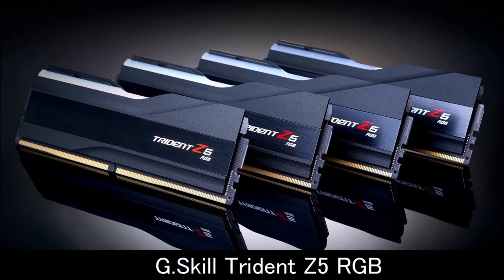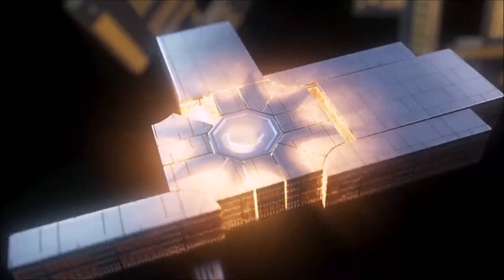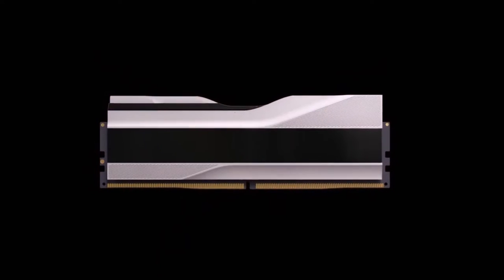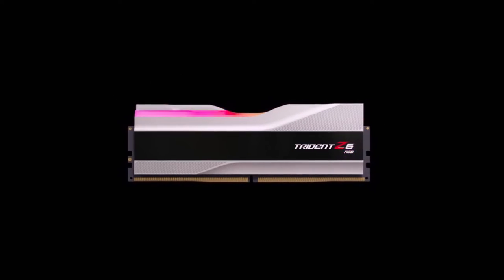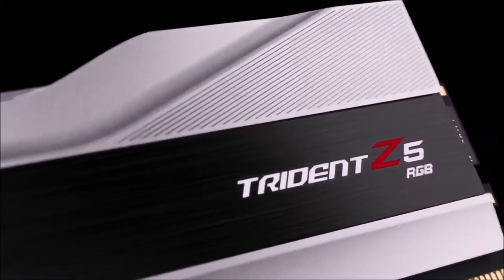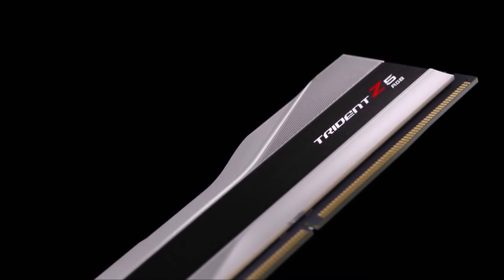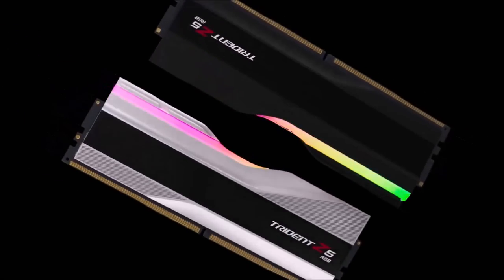G-Skill Trident Z5 RGB — Best DDR5 RAM. While anything above 3000 MHz qualifies as fast, the G-Skill Trident Z5 RGB series takes it to another level. These DIMMs are capable of reaching 6400 MHz, thus earning the title of fastest DDR5 RAM so far. They also boast the best timings you can find on a 6000 MHz memory kit, while the use of Samsung's B-DII integrated circuits means you can push them even further via XMP 3.0 profiles. The maximum limit will depend on the silicon lottery and the amount of voltage you are willing to risk — just remember not to exceed 1.4 volts.